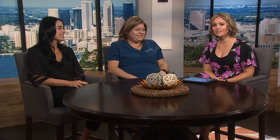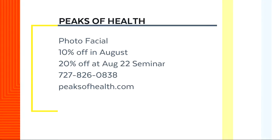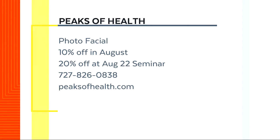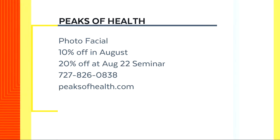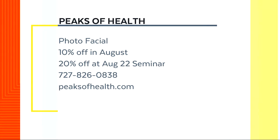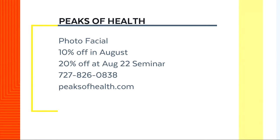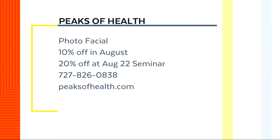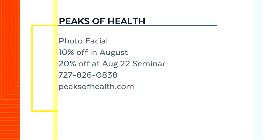Thank you both. Here's a great offer: 10% off the service for the month of August. And as Dr. Linhart mentioned, if you attend the Peaks of Health free seminar on August 22nd, you get 20% off. Just call 727-826-0838 to sign up or make an appointment, or go to peaksofhealth.com for more information on these deals.